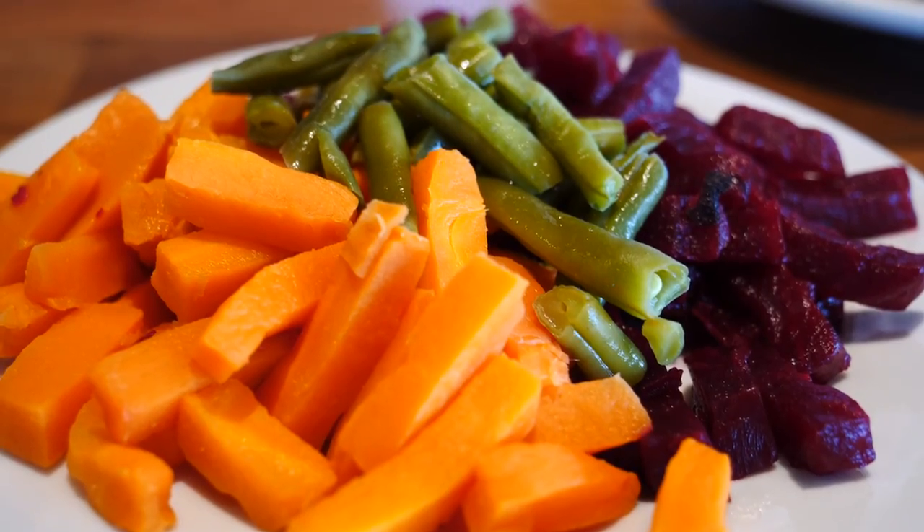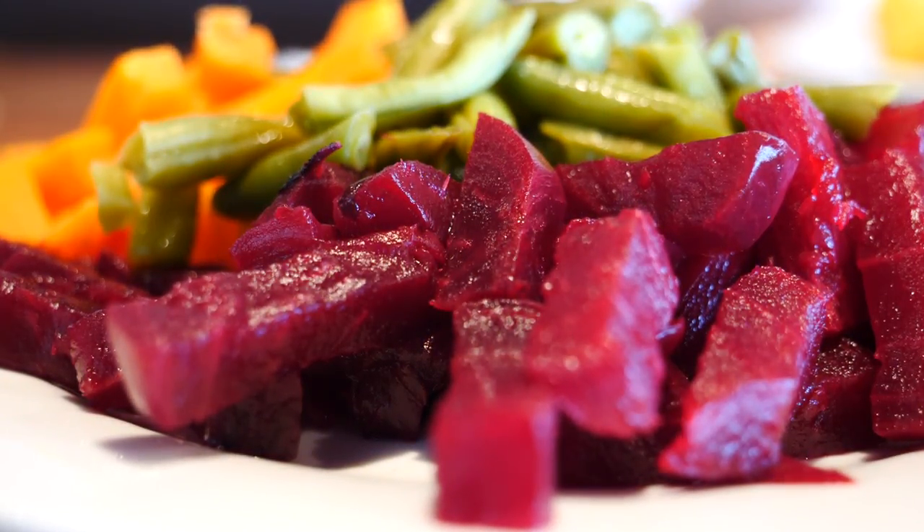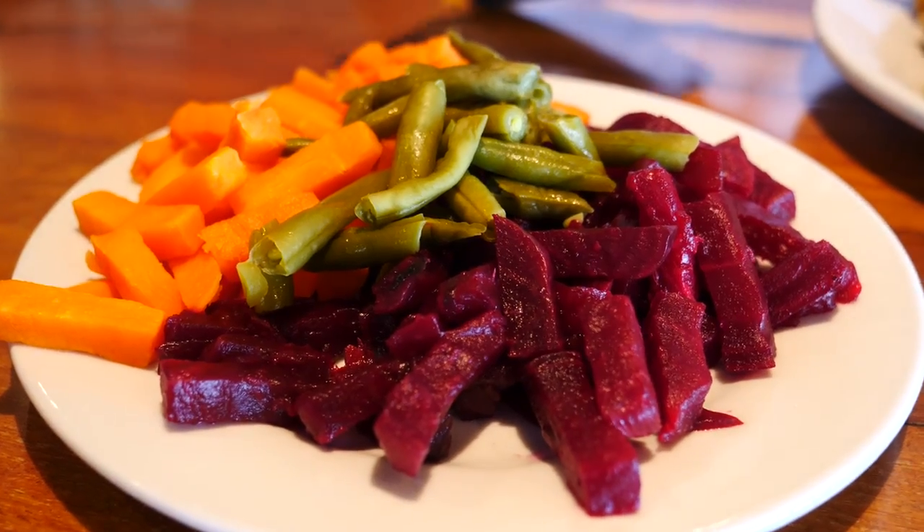And we didn't even talk about the salad. Sam's main came with a salad and we had two choices: the fresh salad which was tomato, lettuce and radishes, or the cooked salad which is kind of like steamed vegetables. We chose the cooked one — it is carrots, green beans and beetroot. Getting our veggies in with our meat and carbs.